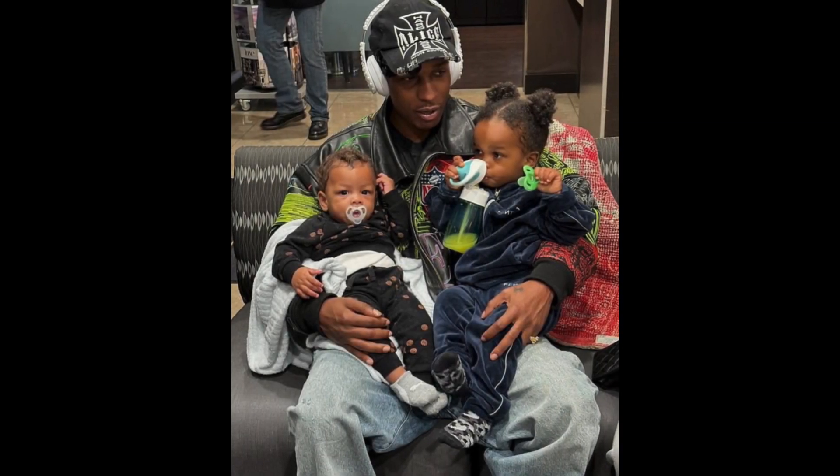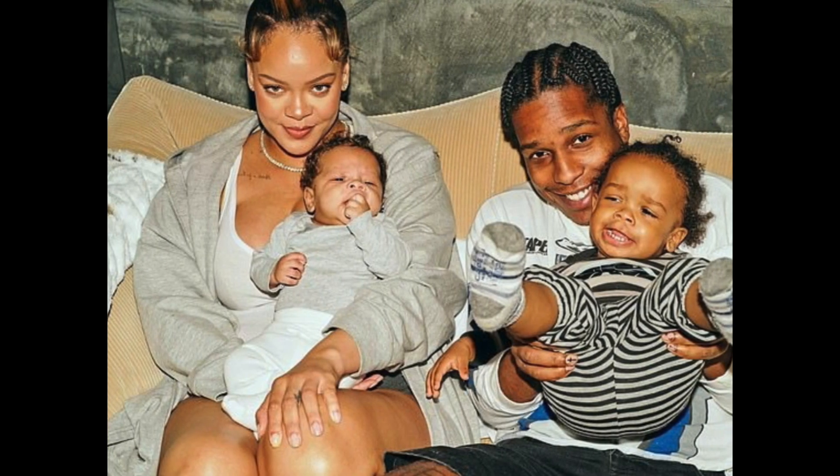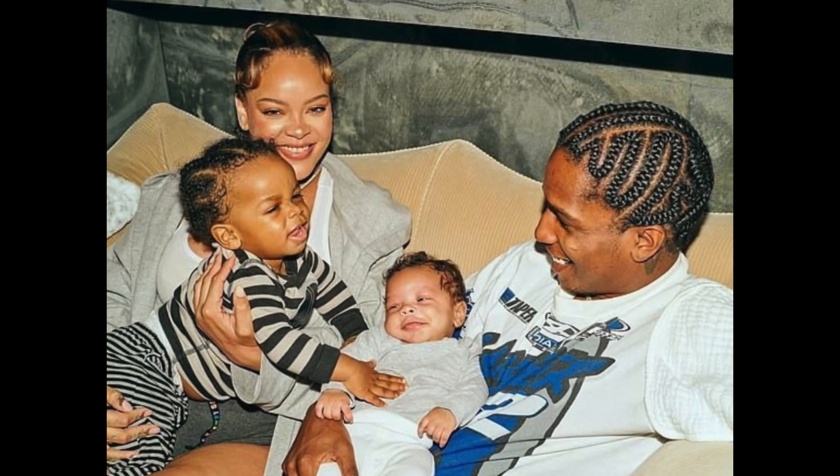The video montage truly showcased how flawless Riri's — born Robyn Fenty — complexion is without having much makeup on, aside from Softlit Shade Number 315.